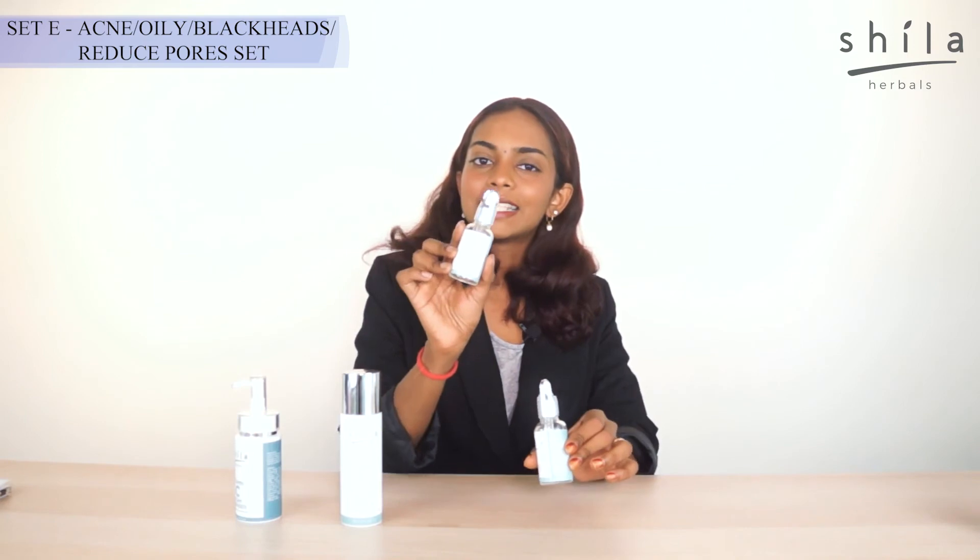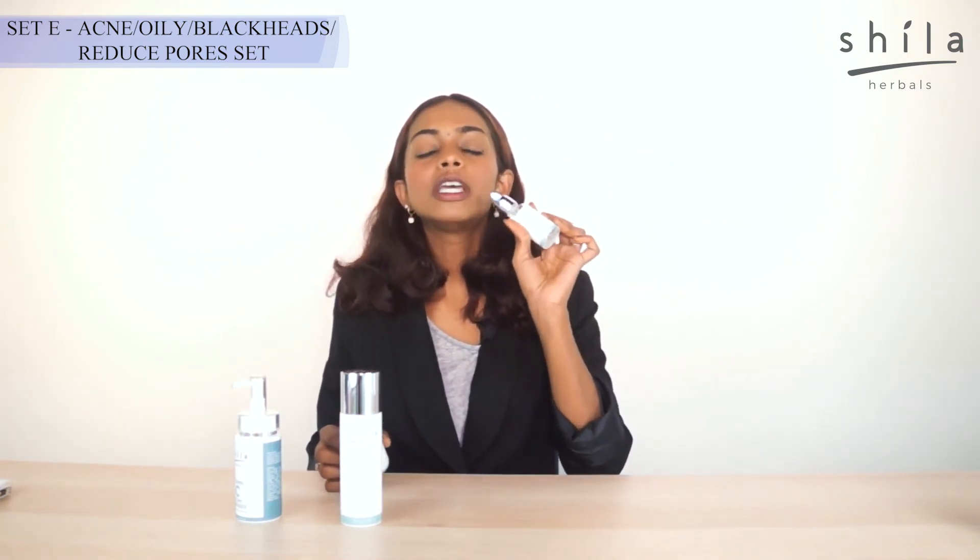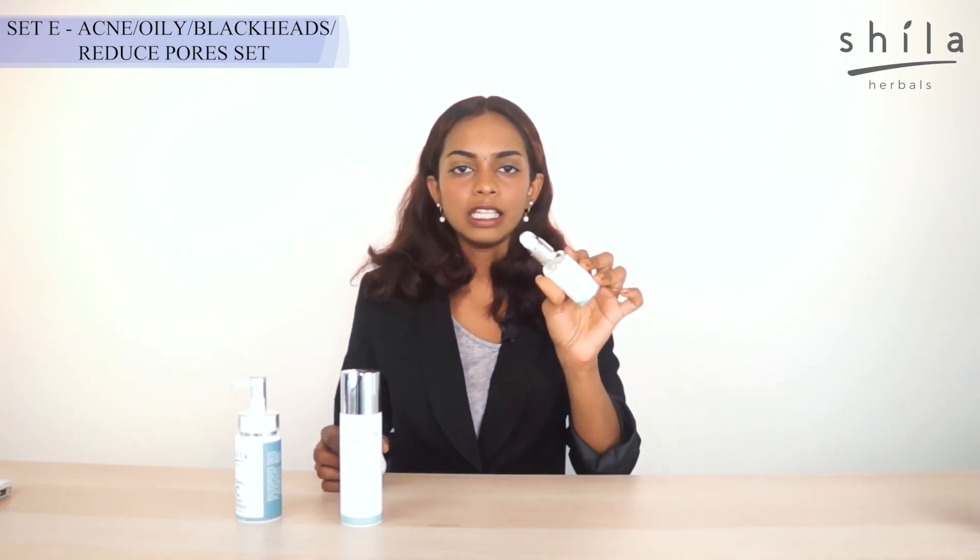And then we can go ahead with our Enzyme Serum as the exfoliator and our Oxygen Serum to give enough hydration that your skin needs.